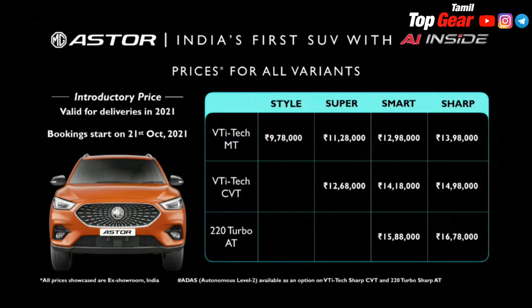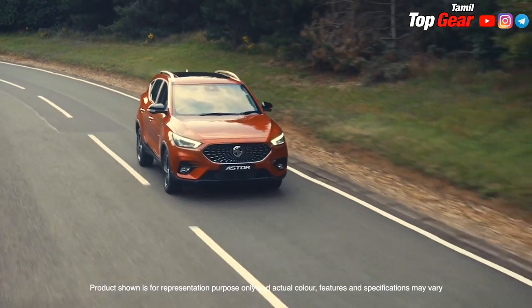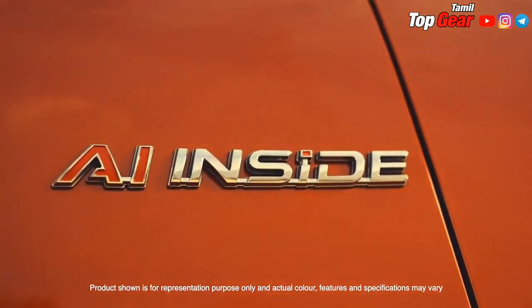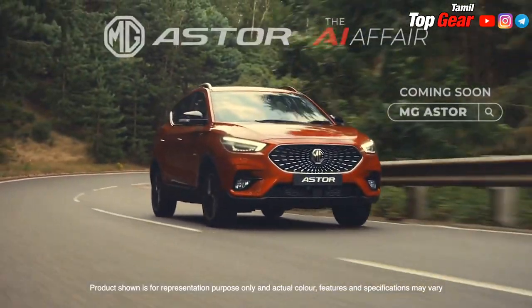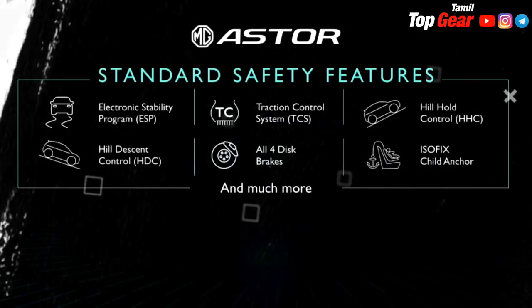The Smart Sharp variant features an AI robot. There is a Qtano AI robot in the dashboard. It is a smarter variant with AI features. The safety standard features are available across all variants.